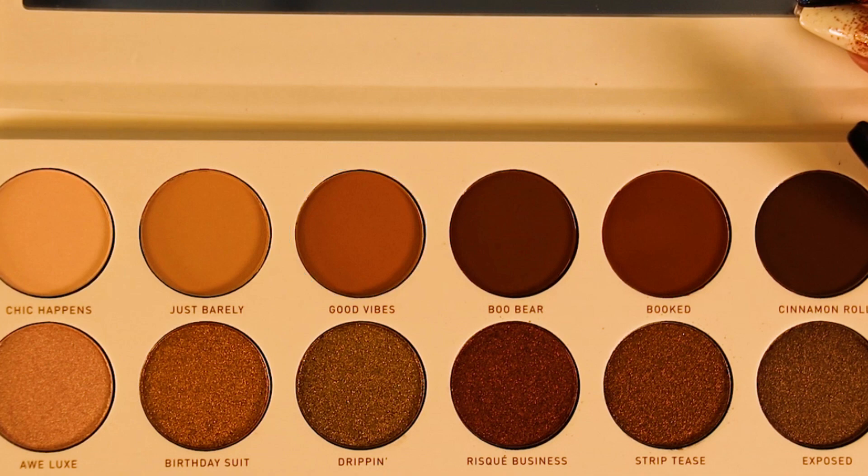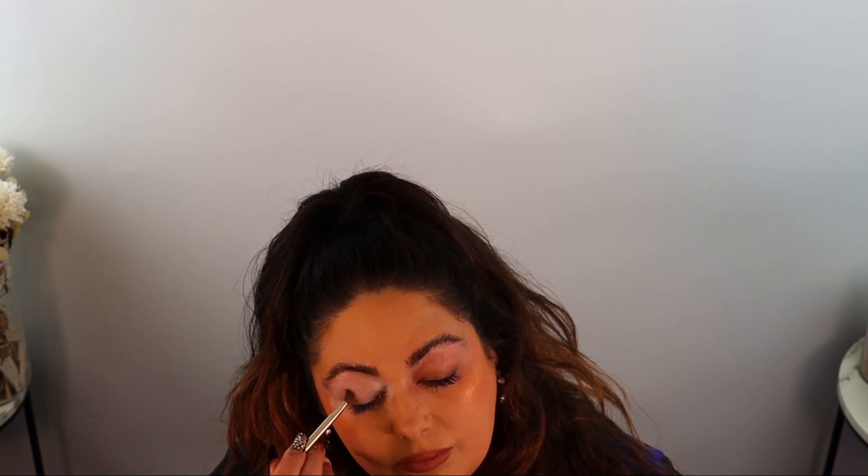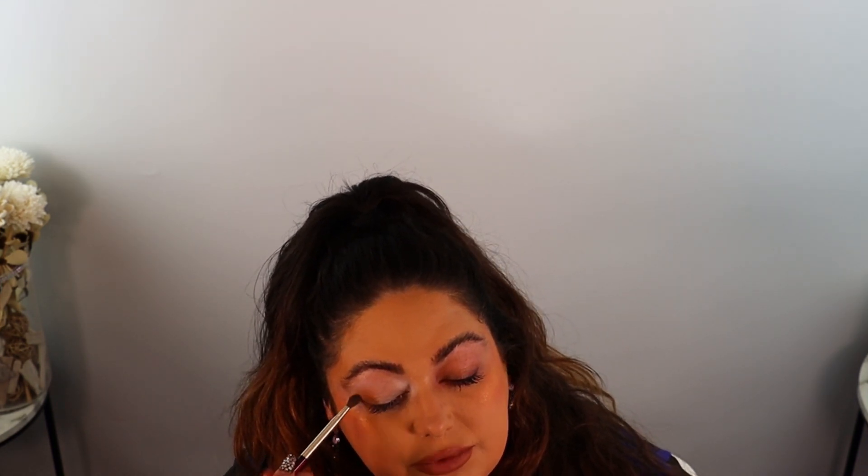First I'm going in with the shade Good Vibes along the crease with my Nabla N205 brush. I did prime my eyes with the P. Louise base. I'm just dabbing that shade, layering it to give the outer corner some dimension, then pulling it up towards the center of the brow.